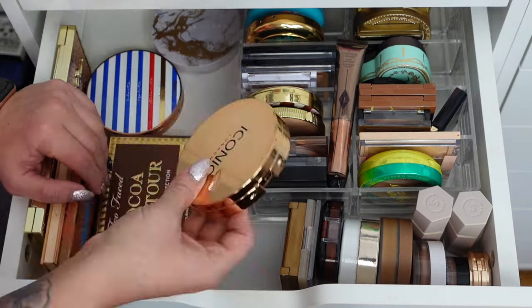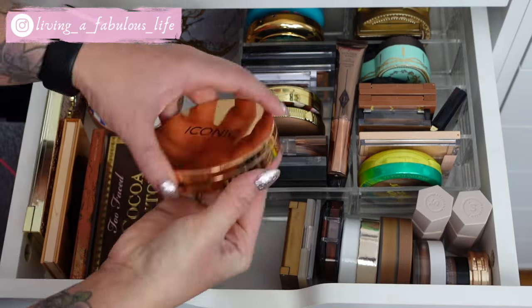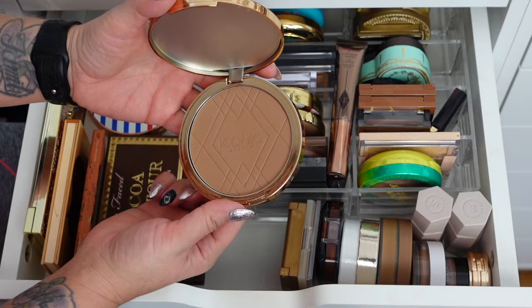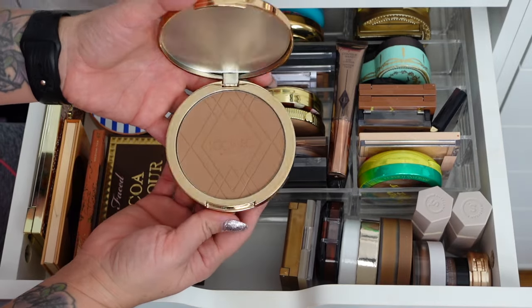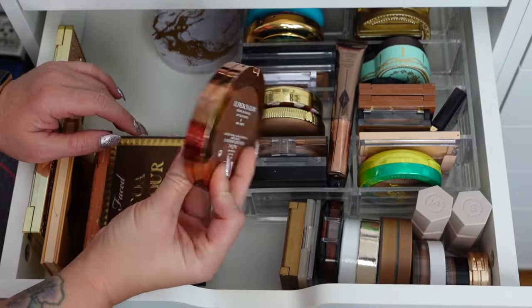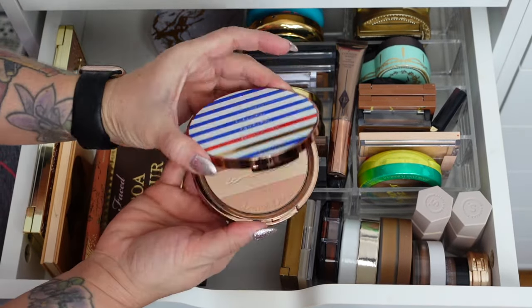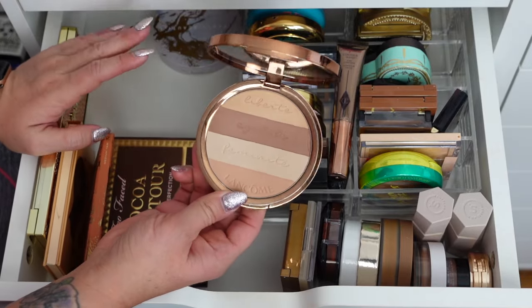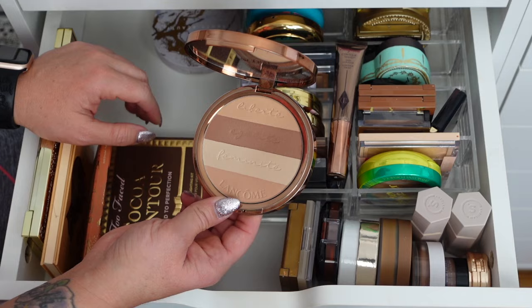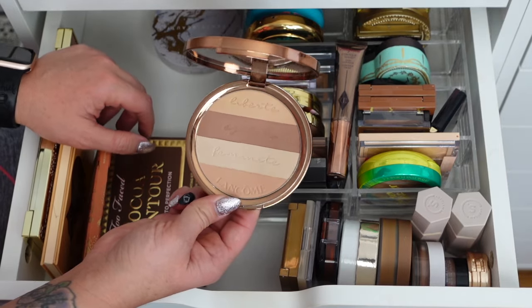Iconic London Ultimate Bronzing Powder in Medium Bronze — look how much bronzer, they're massive! But I use bronzer pretty daily so I'm keeping that. Lancome Le French Glow in Light — it's only light if you mix all of them together. I'll mix these two and it's really pretty. It's still really nice on the skin with a warm undertone, which is really pretty in the summer.